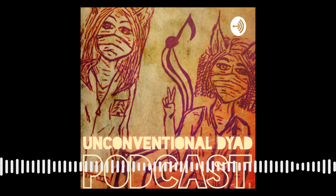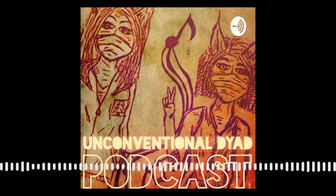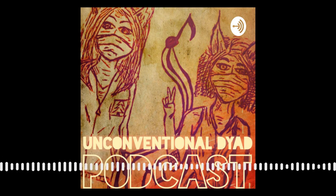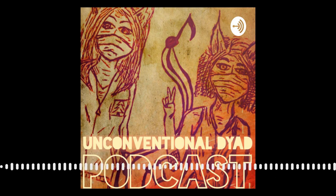Welcome to the Unconventional Dyad Podcast, where psychology and psychoanalysis meet social justice, feminism, politics, climate change, critical theory, graduate student mental health, and the arts. Your hosts are Carly and Laura, two graduate students and friends committed to bridging the gap between the field of psychology, social issues, and society.